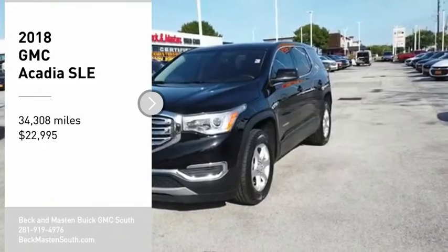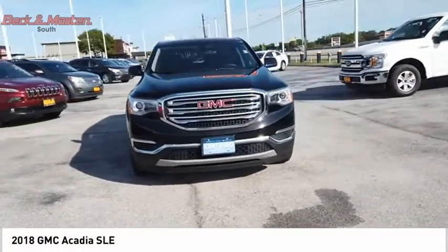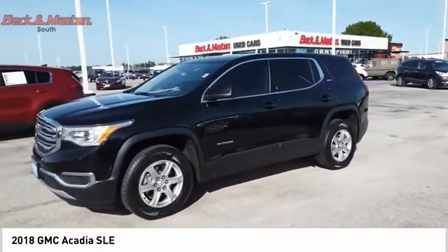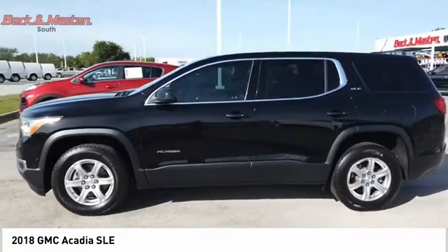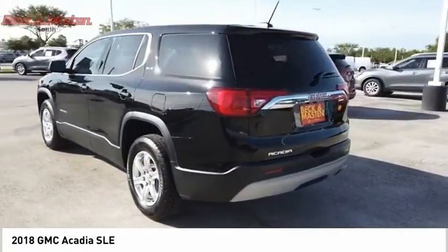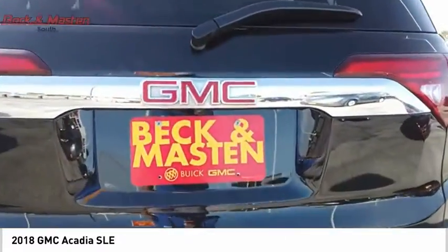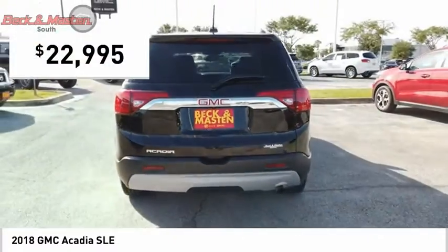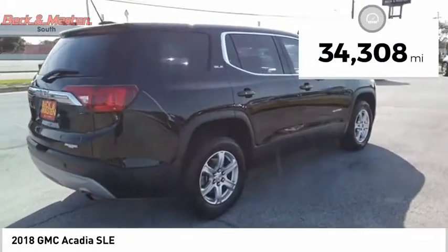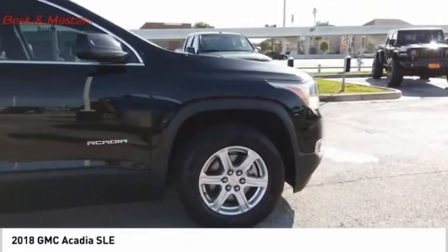Come test drive the 2018 Acadia. The GMC Acadia has great capability coupled with exceptional safety, offering better highway fuel economy than any other eight-passenger SUV, advanced technology, and thoughtful ergonomics. The Acadia is a premium utility that rejects compromise and is priced below twenty-five thousand dollars. This vehicle has less than 35,000 miles — your new ride is just a phone call away.